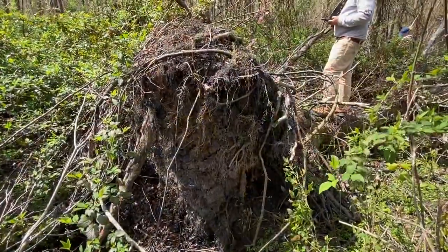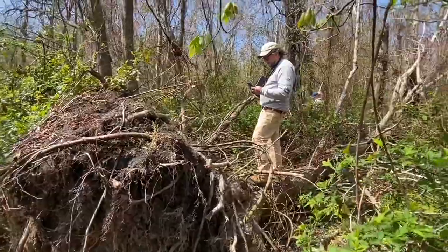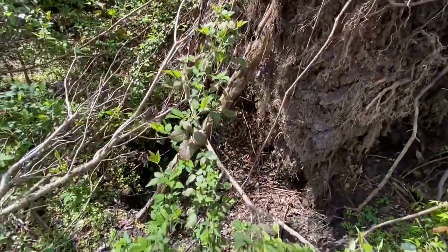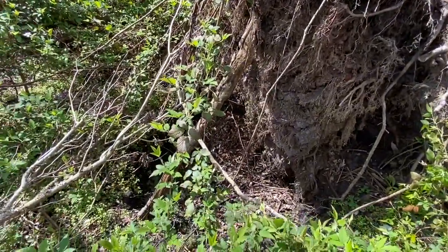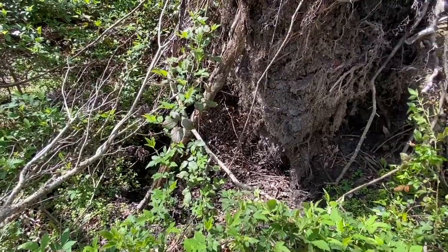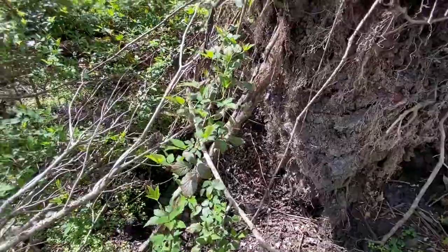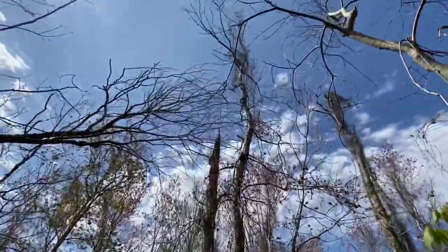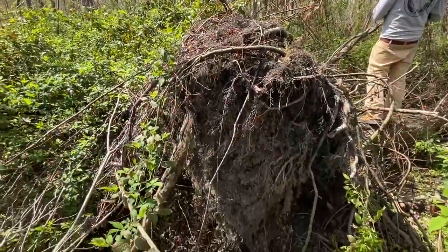Here's a good example of another root ball that just fell — this is just outside permanent plot 15. John's standing on it. This tree has ripped up and the amount of soil that's come out of the ground is probably about a meter. It's great habitat for critters that need mud wallows, but it's surrounded by blackberry, which is bad for the tree canopy and forest itself.